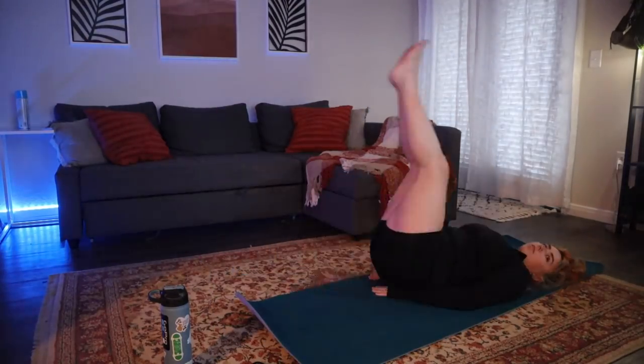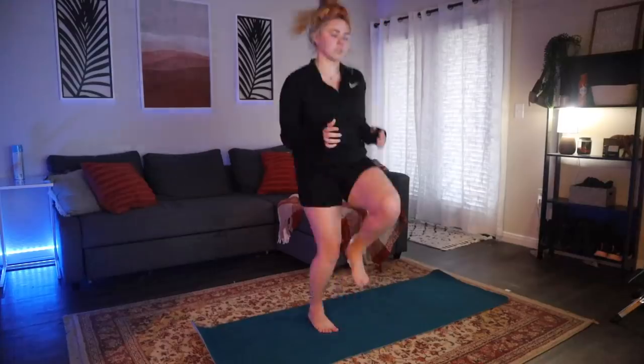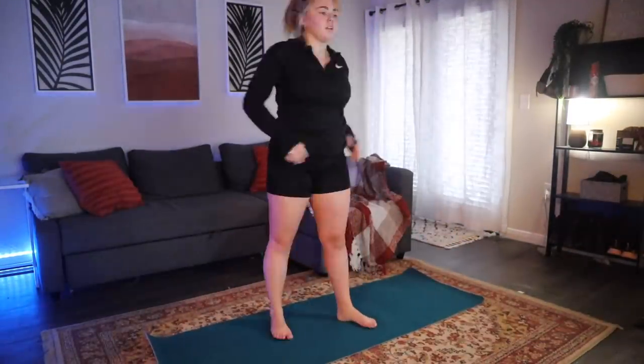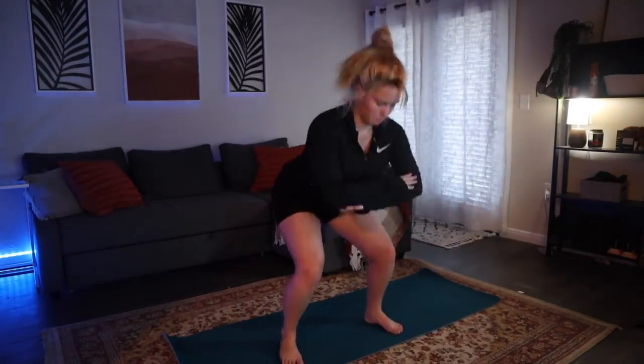Alright, one workout complete so far — going to drink a bunch of water. Workout number two complete. Okay, 30-minute workout complete — 32 minutes. I'm dead. Now that my body is definitely awake, I'm going to go shower and put on a cute outfit for the day.